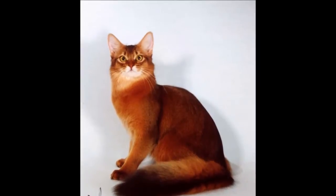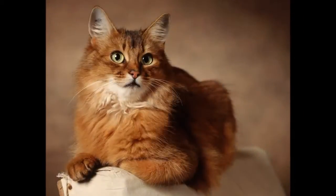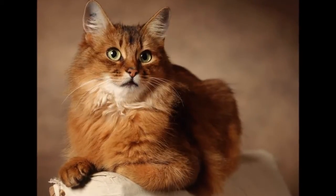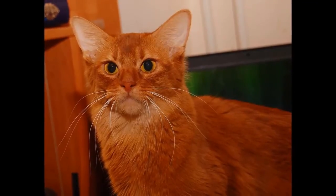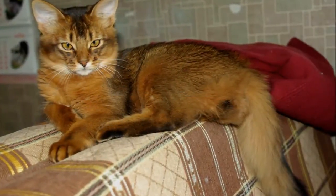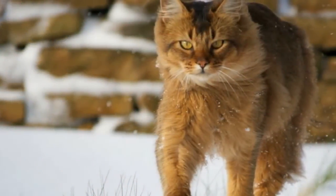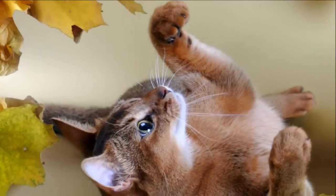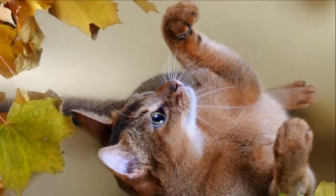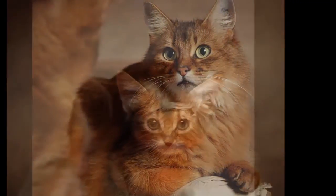Like his sibling the Abyssinian, the Somali lives life to the fullest — he climbs higher, jumps farther, plays harder. Nothing escapes the notice of this highly intelligent and inquisitive cat, a quality that makes life with him both endlessly entertaining and continuously challenging. Staying a step ahead of a Somali, or even just keeping pace with him, requires the fancy footwork of a Fred Astaire, the brain power of an Einstein, and a sense of humour that never stops. You never know what he'll get into next, and you can assume that if you have something or are doing something, your Somali will want to investigate it closely.